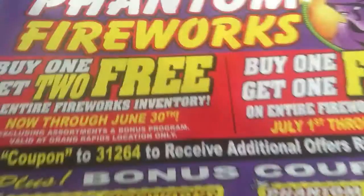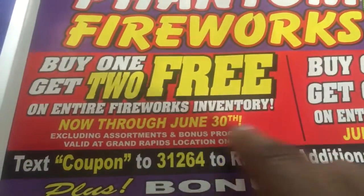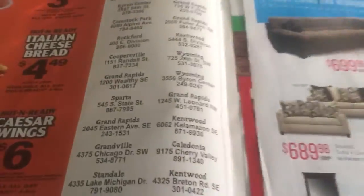They've got fireworks because it's coming up now. Look at this — you buy one, get two free. That's a good deal, now through June 30th. So if you guys have these things, make sure you take time to look through them, because you don't want to just throw stuff away.